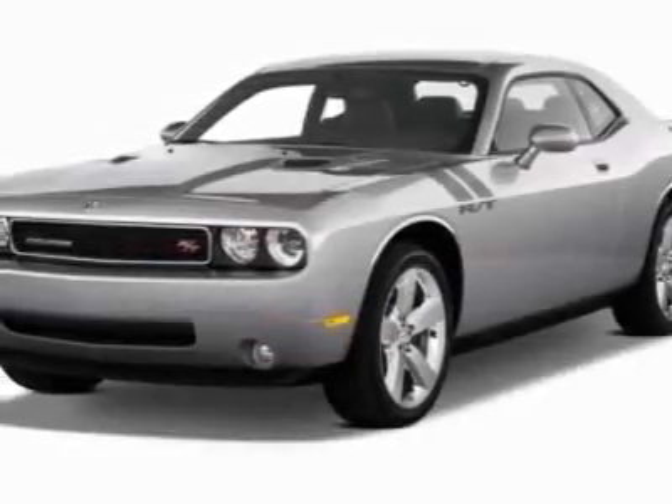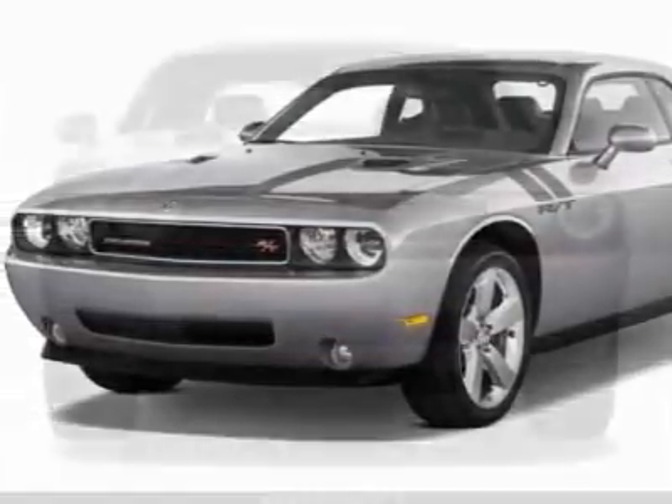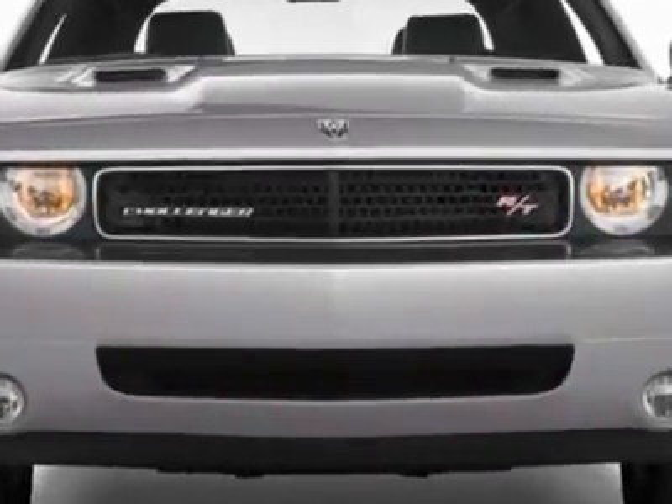Come take a look at this new 2011 Dodge Challenger. For your protection, this vehicle has a full factory warranty.